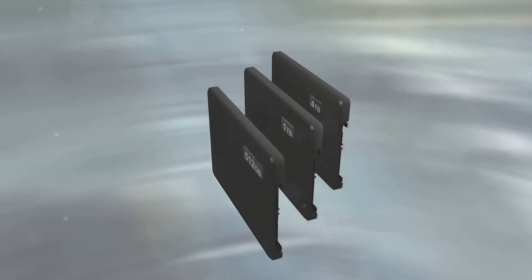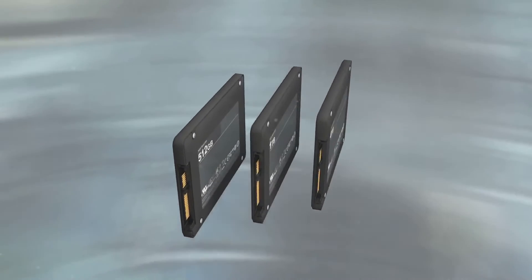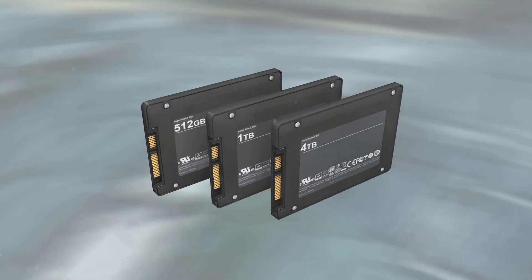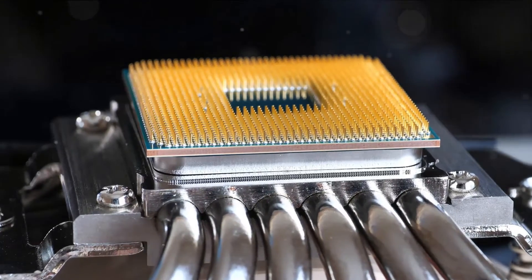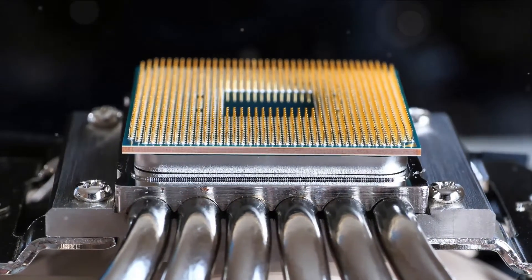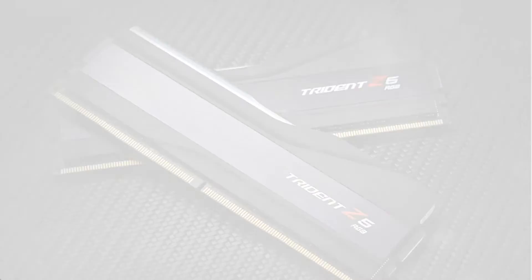With XMP 2.0 profiles up to 4,000 MHz and a wide range of capacities, you can customize the LPX to best suit your needs at reasonable prices. Its cooling performance punches above its weight class while integrating seamlessly with the i7-14700K.